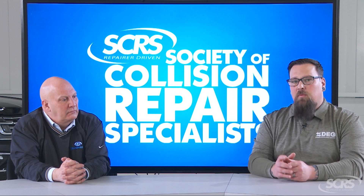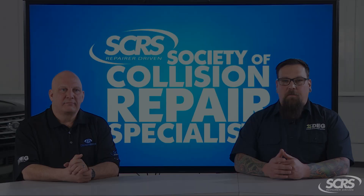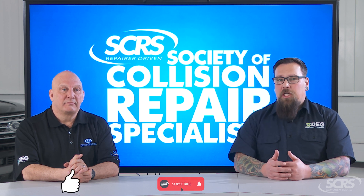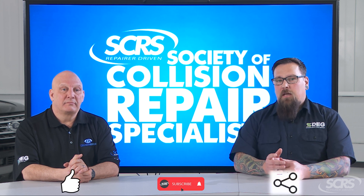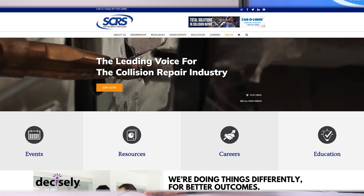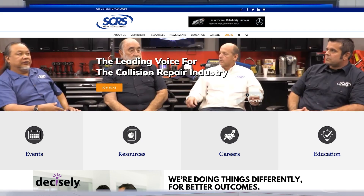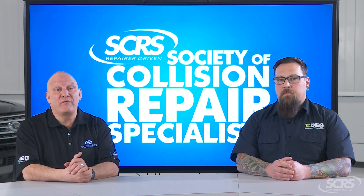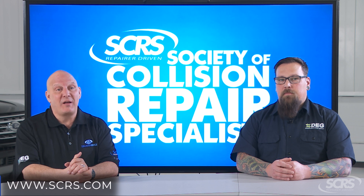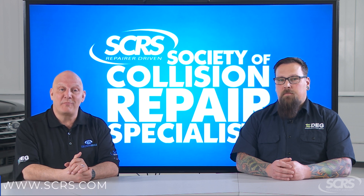We hope this tip helps you with your total loss settlement. If you found today's tip helpful, please hit that thumbs up button and share the video with your family and friends. Comment below for any future suggestions. These videos are made possible by the Society of Collision Repair Specialists. SCRS and their members are committed to the future of the collision repair industry and serving you, the consumer, well. For more information, visit SCRS.com or use the link in the description below.